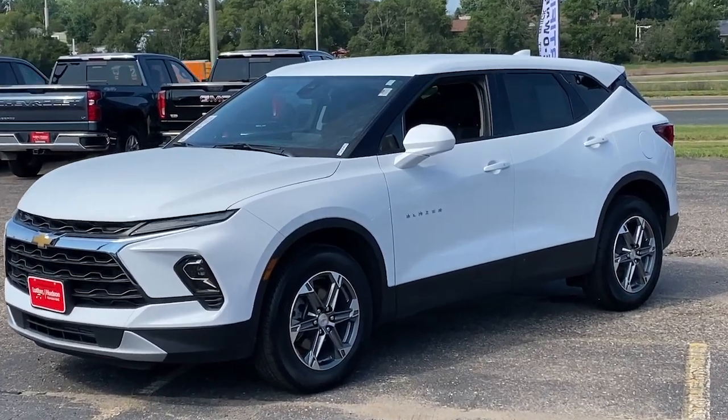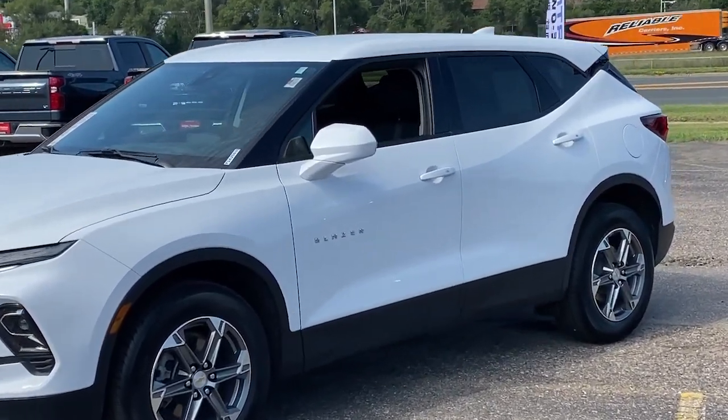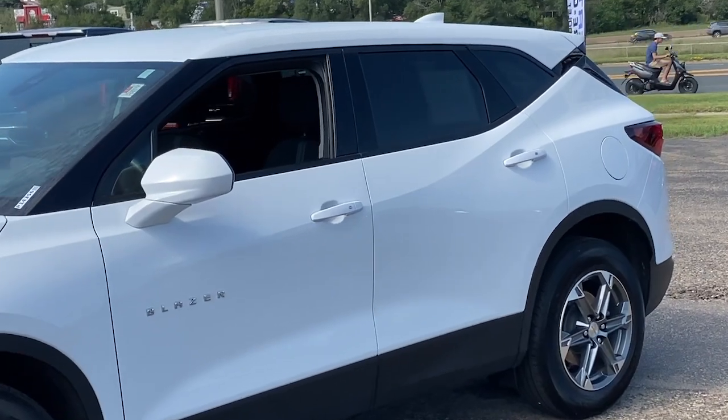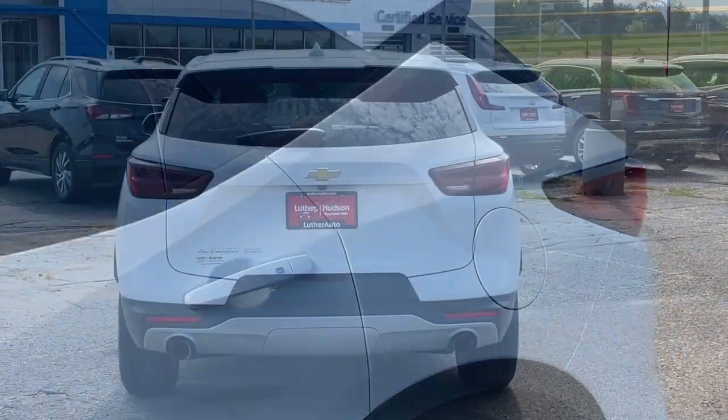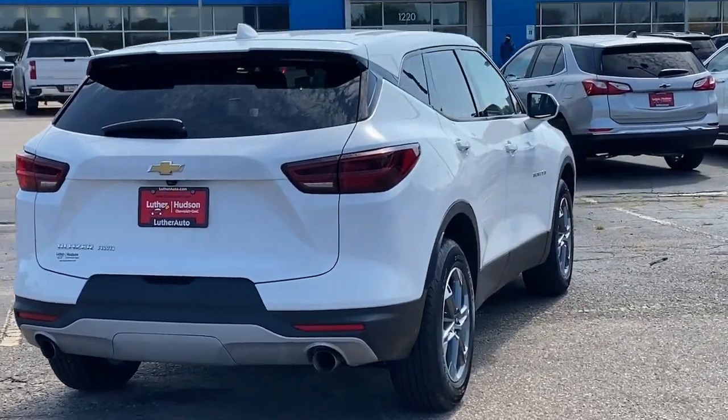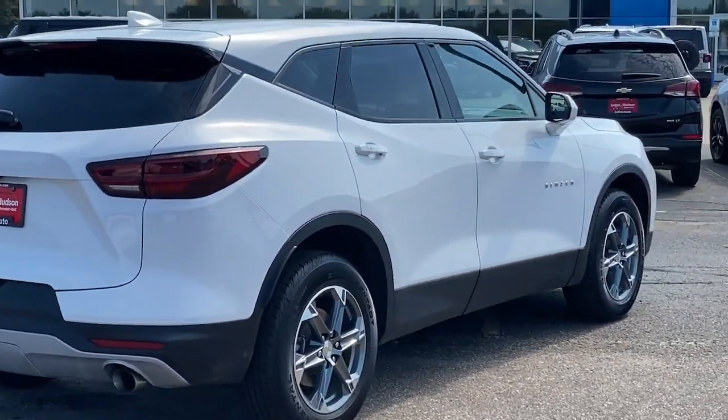Get acquainted with the 2023 Chevrolet Blazer. This vehicle is an outstanding buy with fewer than 25,000 miles on the odometer. Here's a sporty Blazer that delivers family-friendly comfort and pleasing driving manners.